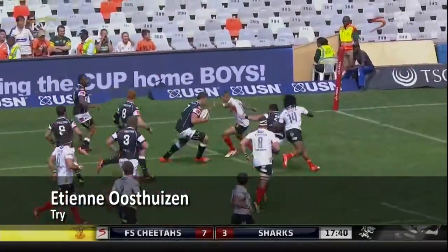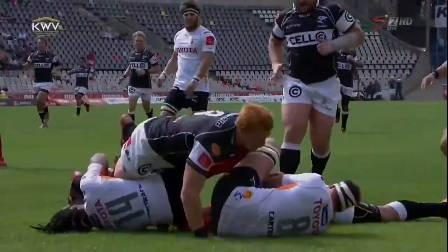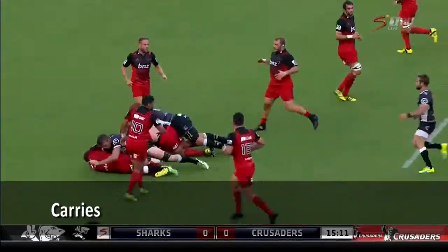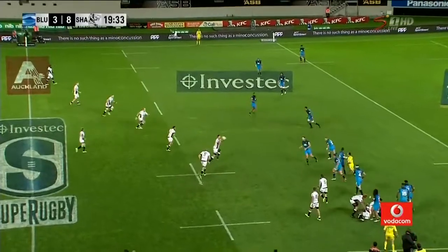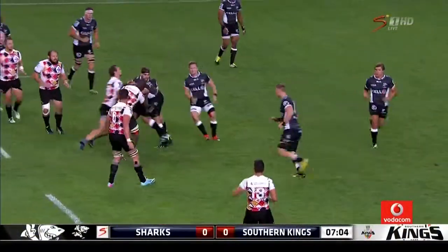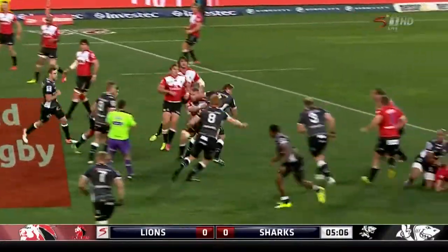The Sharks' continuity is absolutely brilliant, and they get low in attack. This time it's Etienne Oersthaisen — a very good carry from him, change of direction. Worsthaisen, beautiful. Here's Oersthaisen, good drive. Taken by Etienne Oersthaisen.